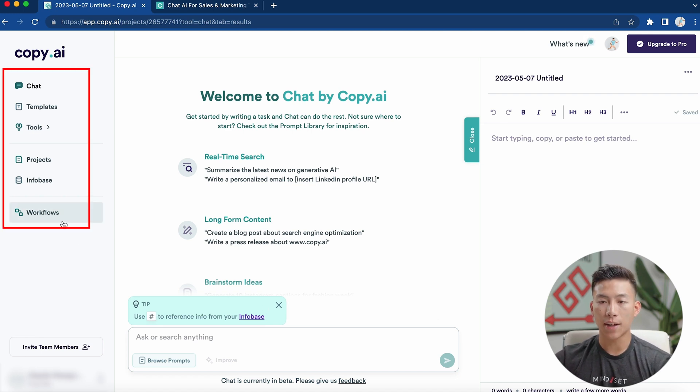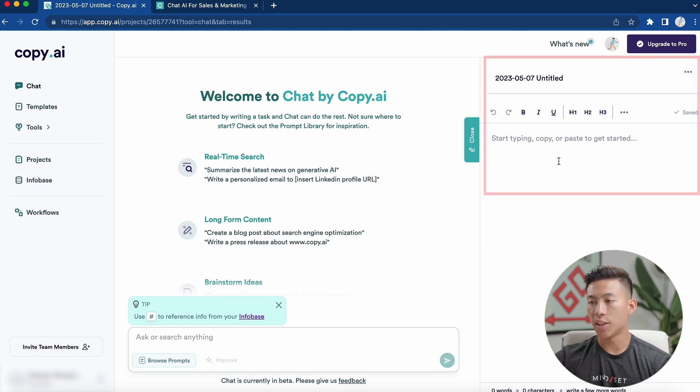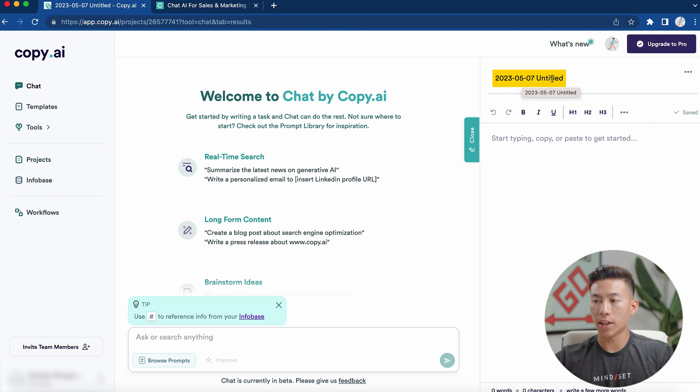You can see on the left-hand side I can access the chat, templates, tools, projects, infobase, and workflows. In the middle is where the chat by Copy.ai is. The space on the right is basically like a notepad where I can start writing or pasting anything I get from the chat. I can also name this project to anything I want, and it'll be stored under projects.